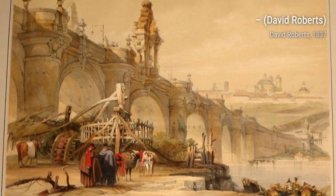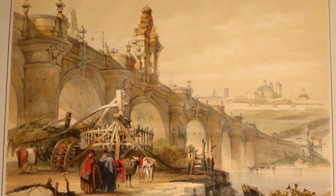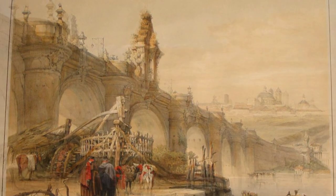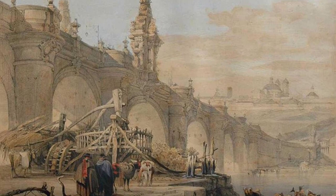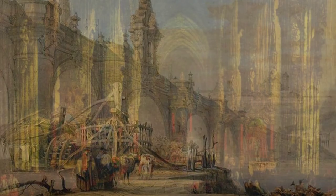Hey there, art lovers. Welcome back to VisArt, the channel where we dive deep into the world of artists and their incredible artworks. Today, we're going to explore the captivating works of the Scottish painter, David Roberts.